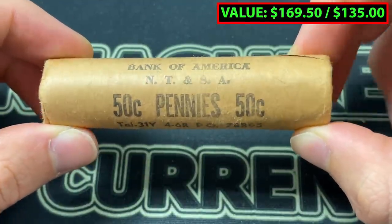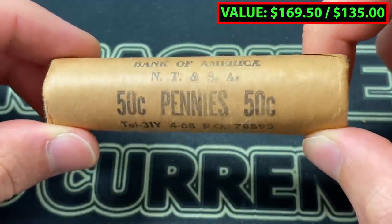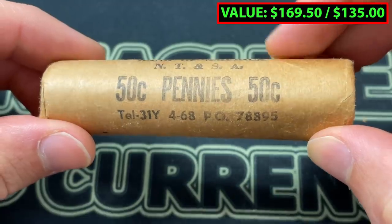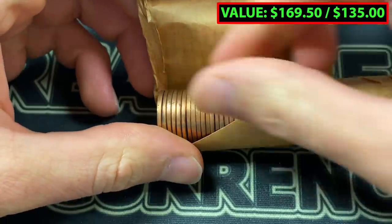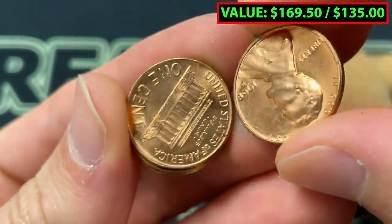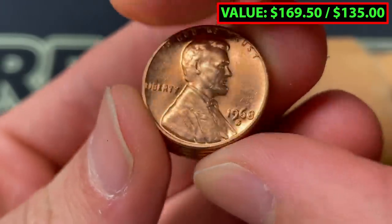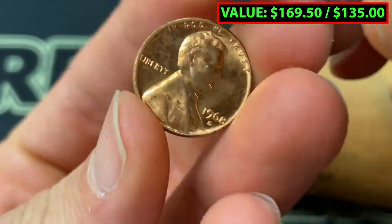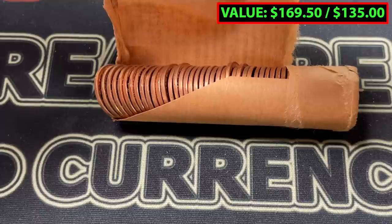So supposedly this is Bank of America NT and SA — maybe North Texas and San Antonio. I have no idea, but I'm going to open this up. Good news: they've all got bright copper edges, and it looks like 1968 S. I believe there is some sort of variety to look for on some of these, so we're going to be taking a very close in-depth look at all of them.